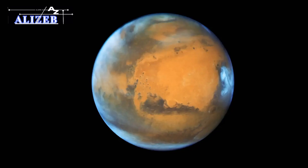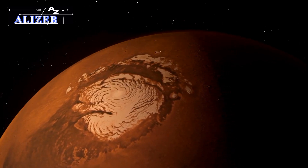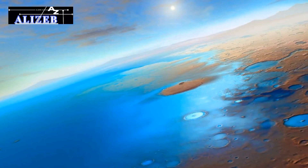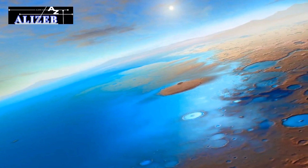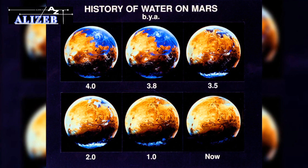The recent groundbreaking discovery of a massive underground reservoir of liquid water on Mars marks a monumental leap in our understanding of the Red Planet's history and future potential. This subterranean ocean is so vast that it could cover the entire surface of Mars with a depth of 1 to 2 kilometers, approximately 1 mile. This revelation provides a crucial piece to the long-standing puzzle of Mars' water history, transforming our perception of the planet.